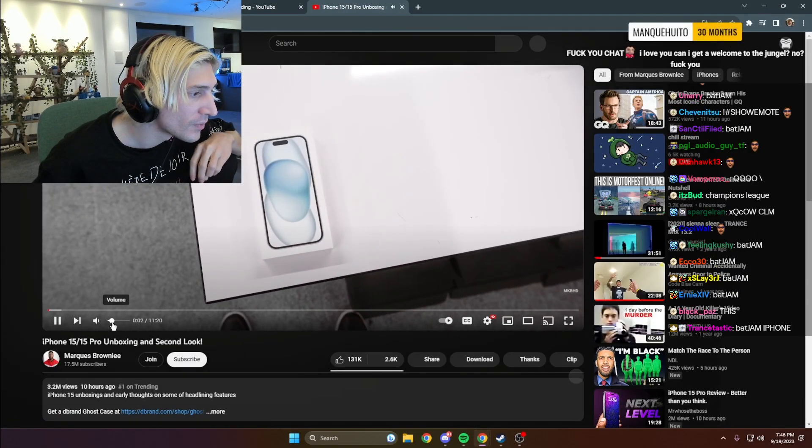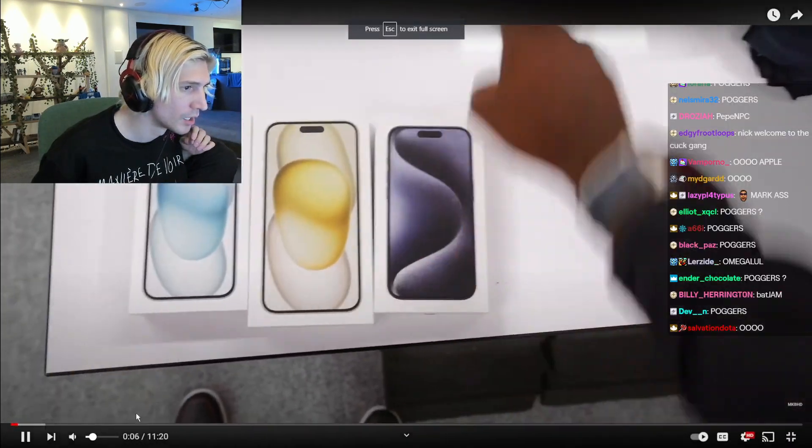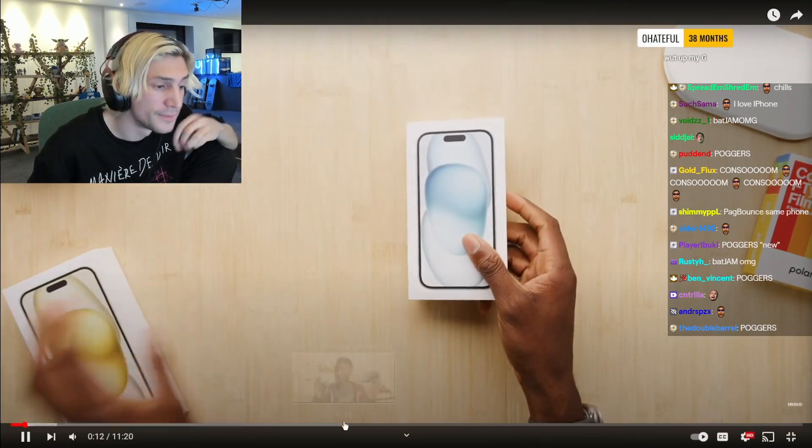Alright, so this is an iPhone 15, a 15 Pro, and a 15 Pro Max — every new phone in the lineup. New colors, new materials, new ports. There's some good stuff.